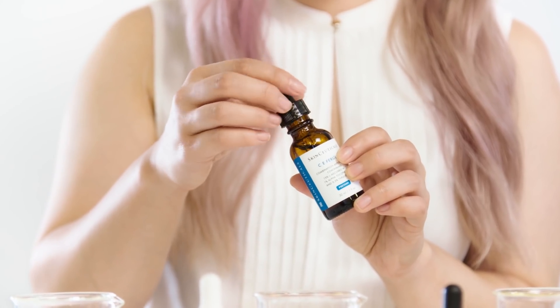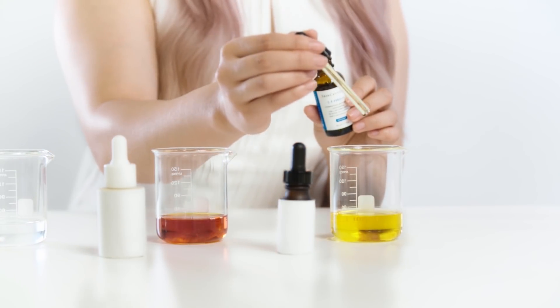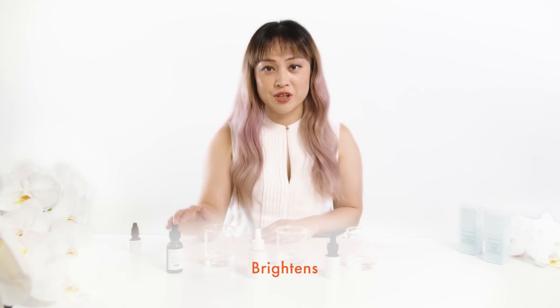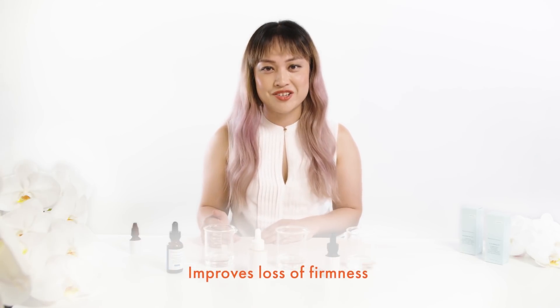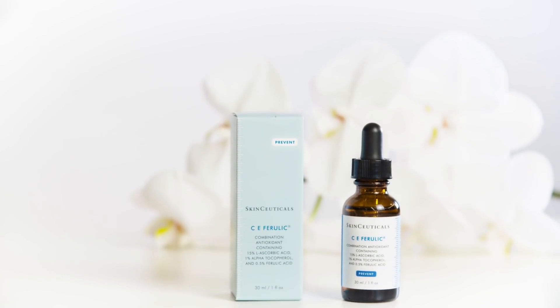Now we can use the C Ferulic to neutralize the extra free radicals in our second two beakers. So we can see that C Ferulic can neutralize free radicals throughout the day, as well as reverse free radical damage. So hopefully you can now understand why SkinCeuticals is the Antioxidant Authority.